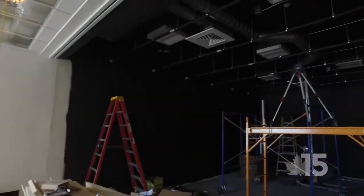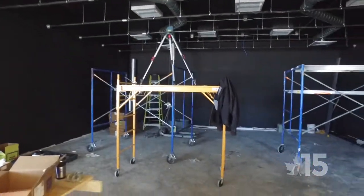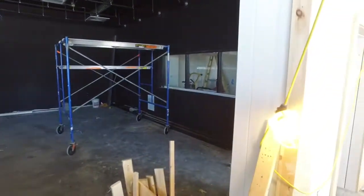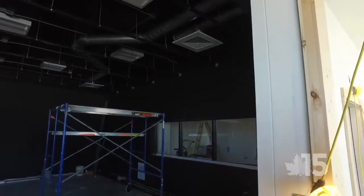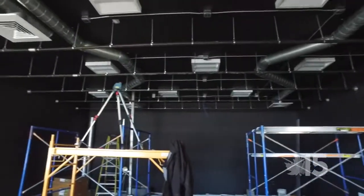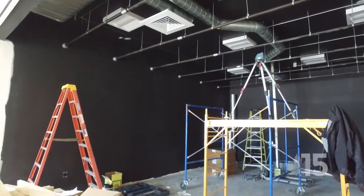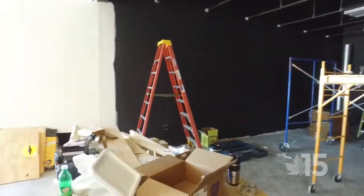Facing the other way, the studio now has pipe racks to hold all the lighting. The ductwork's in, the lights are in, it's painted — needs one more coat — and it's all soundproofed.